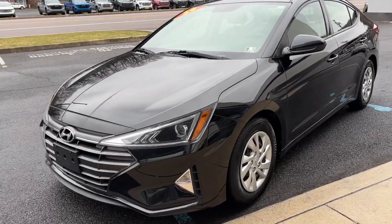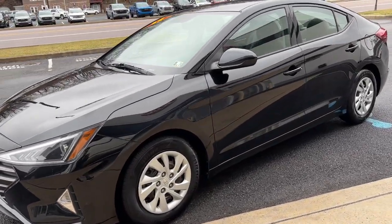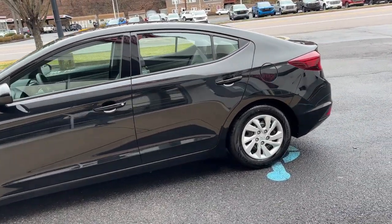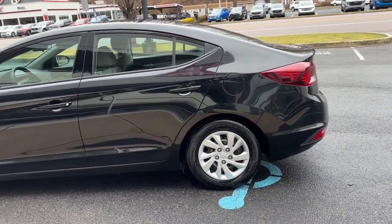This could be the car for you. The 2019 Hyundai Elantra. With less than 70,000 miles on the odometer, this vehicle provides excellent value.